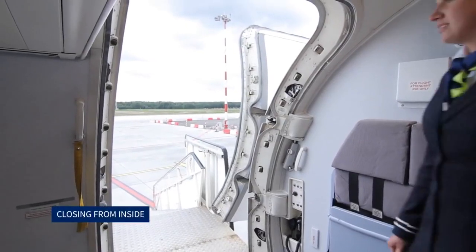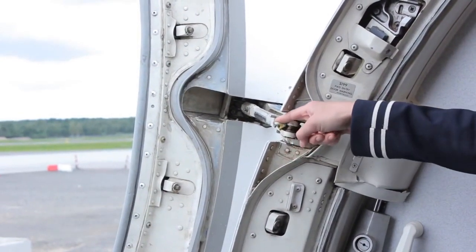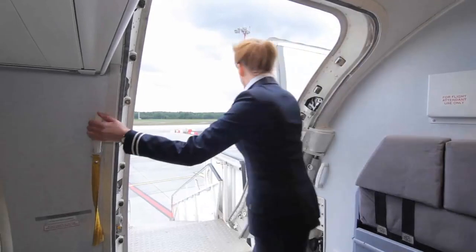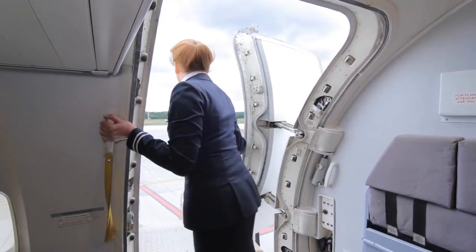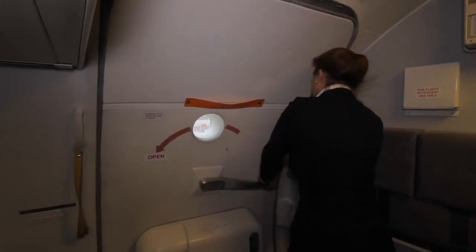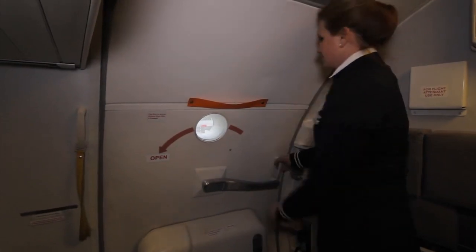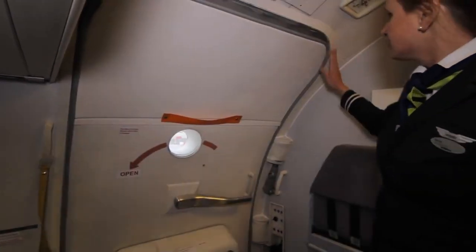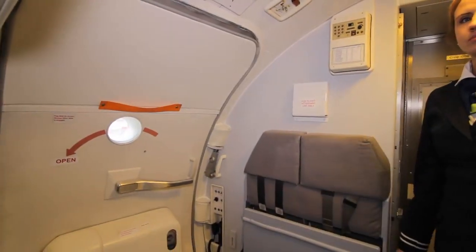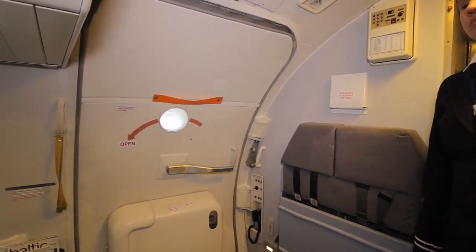Closing from inside: first the gust lock is pressed on the upper hinge. The assist handle at the top of the door is grasped and the door pulled inwards. The operating handle is rotated towards the front of the aircraft — this closes and latches the door. Once the door is closed, a visual check around the door frame must be made to ensure it is correctly seated and that nothing is caught between the door and the frame.